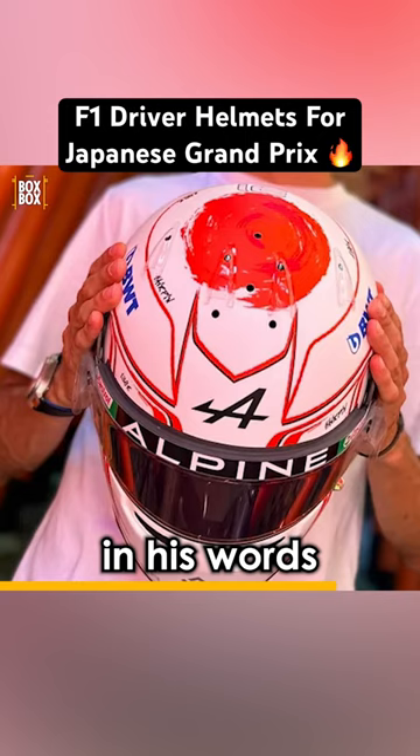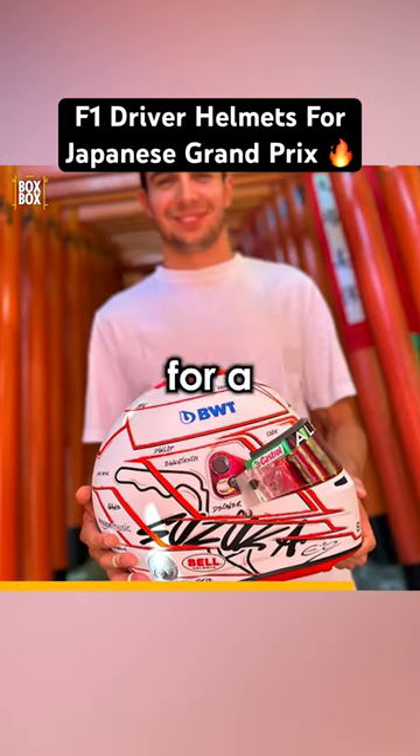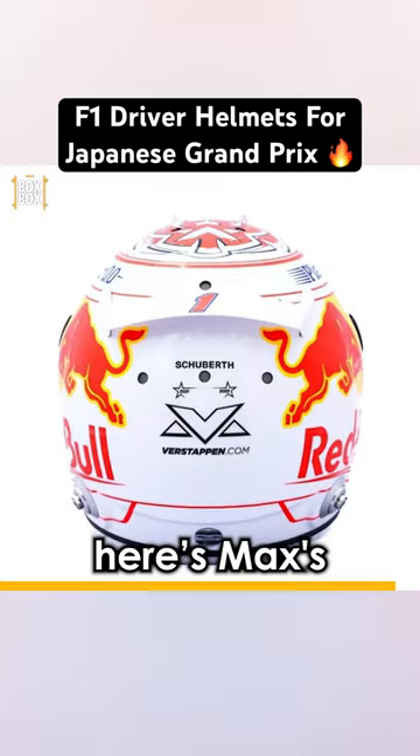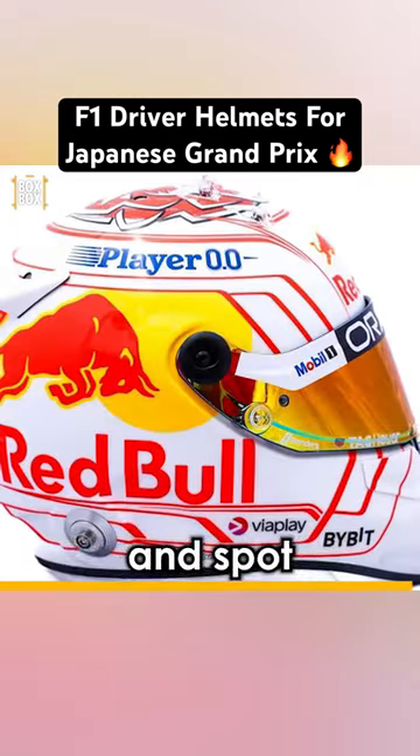Esteban Ocon also has, in his words, a special helmet for a special place. And it kind of looks like Ocon and Max Verstappen copied each other's homework. Here's Max's helmet for Suzuka — spot the difference.